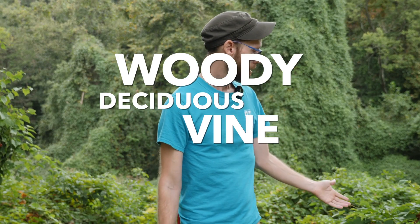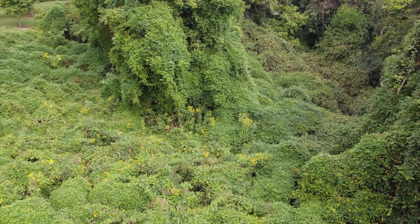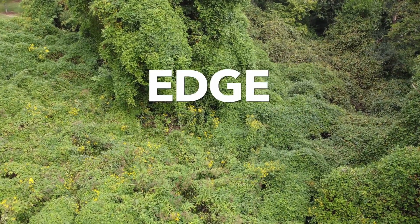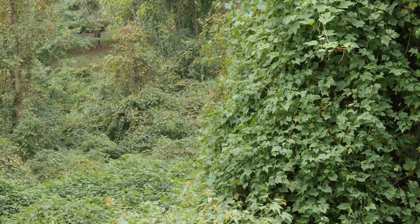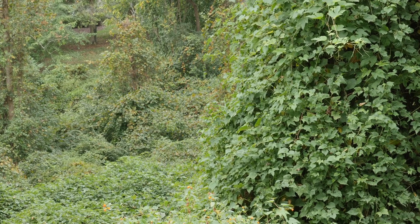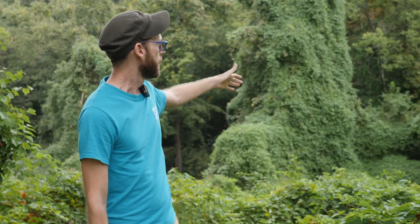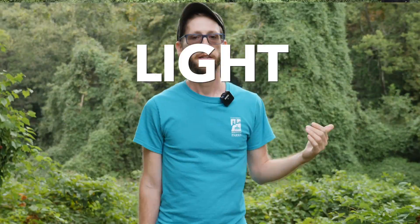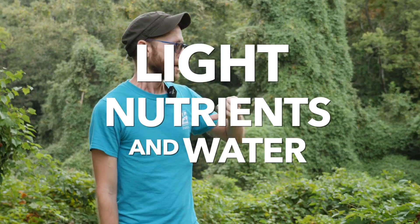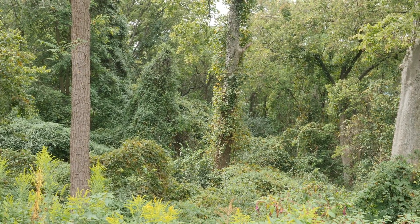Porcelain berry is a woody deciduous vine, which means it drops all of its leaves in the fall but the vine remains throughout the season. It prefers to grow in edge habitats which are usually full sun like the one behind me, or part shade. It grows very, very fast — porcelain berry can grow up to 20 feet in one season, which is faster than all of our native trees. That gives it the ability to form dense blankets of vegetation which compete for resources such as light, nutrients, and water. It will form these dense mats that can crush smaller vegetation and even shade out larger trees.